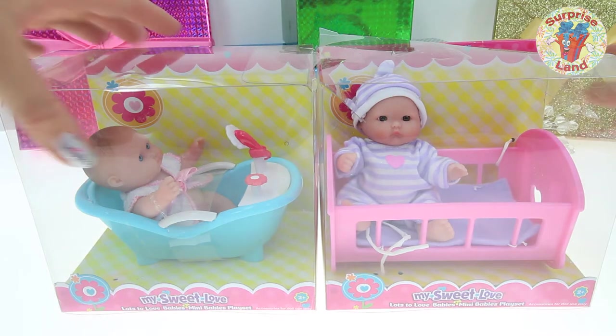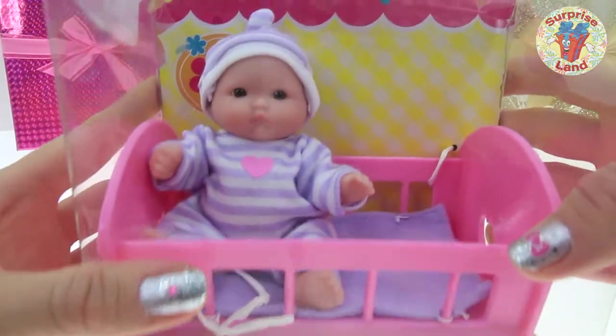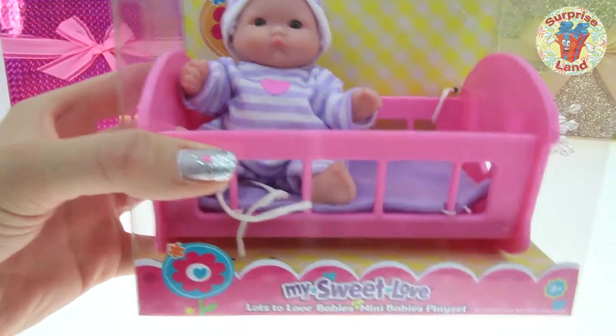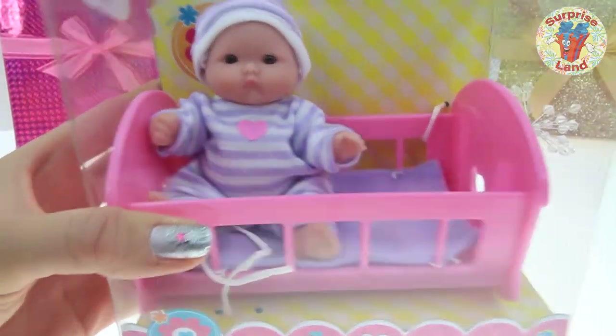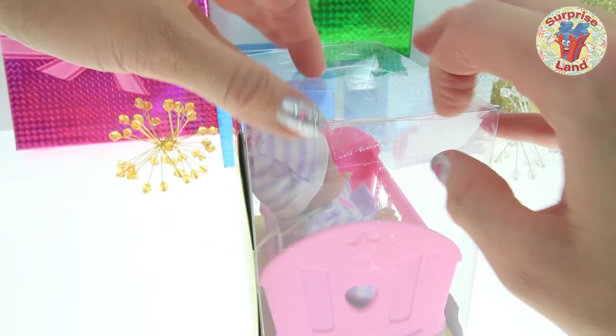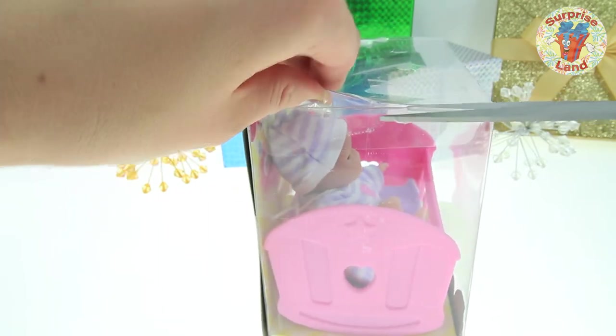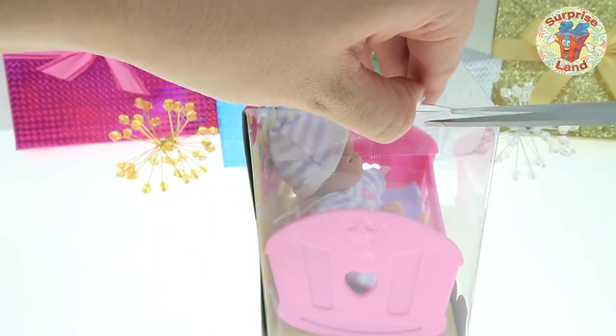Let's take a look at this one first. Look at that sweet face. What an adorable little baby doll. And she has a crib too. Let's open her up so we can hold her. I bet it's been a while since she's had someone hold her, so I bet she's pretty anxious for us to get her out of the box. Don't you think?